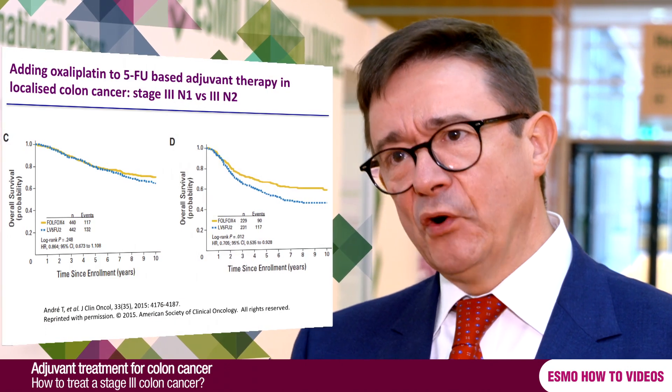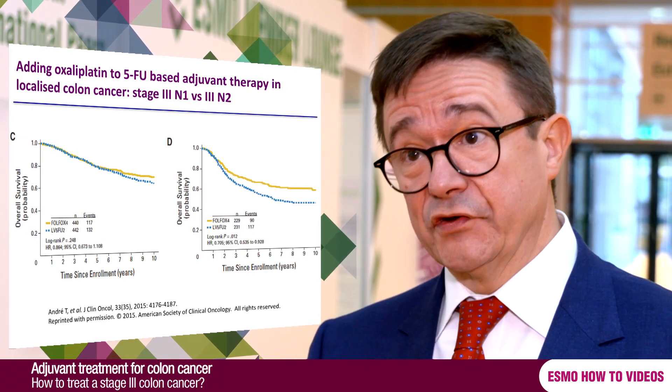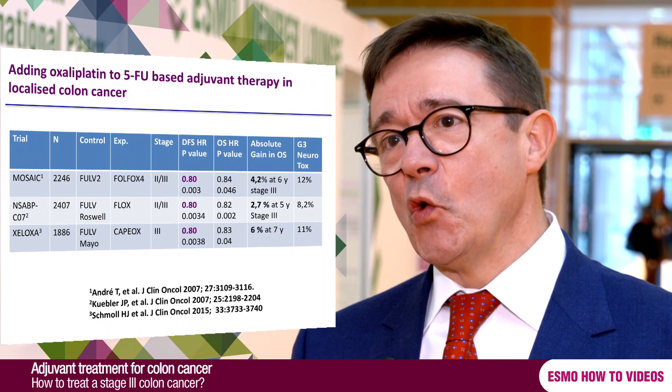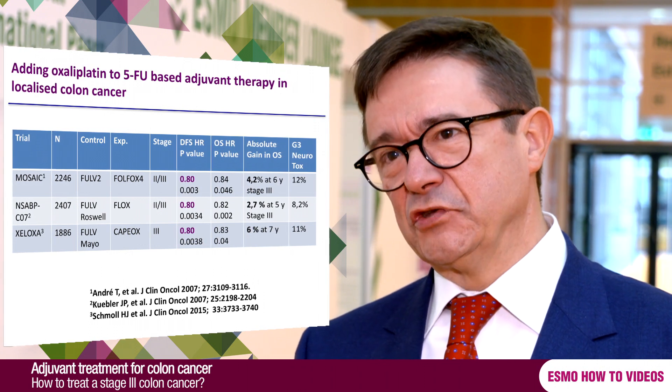Adjuvant chemotherapy in stage 3 colon cancer is standard of care, using a combination of two drugs: oxaliplatin and fluorouracil, or oral fluoropyrimidines. By using both drugs, we have a significant effect over fluorouracil only, but the issue is that 11% of patients will present with severe sensitive neurological toxicity.